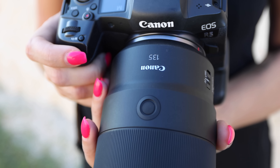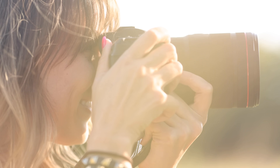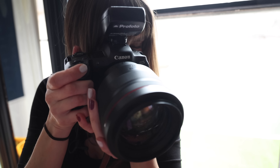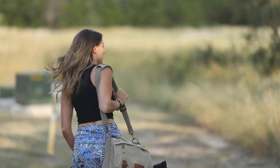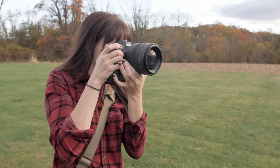One thing to go back and forth on between these two lenses is the weight. The 135 weighs less — and not only that, it's also a bit more compact because the width of the 85 is pretty thick. The 85 weighs about 2.6 pounds while the 135 weighs 2.1. That's something to literally weigh, not just when you're putting it in your bag, but when you're shooting with it potentially all day. Half a pound might go a long way for you.